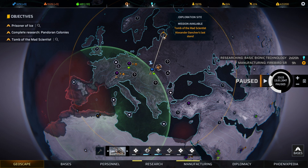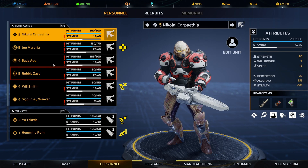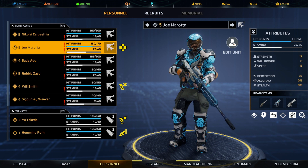Let's hope it's not too difficult at this point — we'll find out. We do have some injuries, so we'll make sure we have med kits equipped. Actually, we have a promotion to get out of the way first. Joe, let's take a look at what you have here.